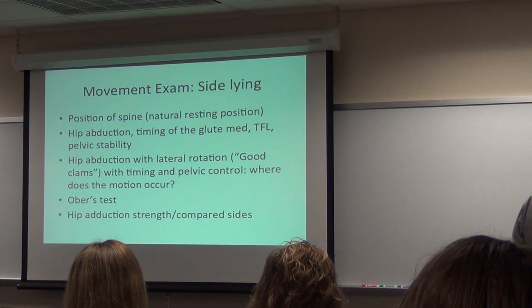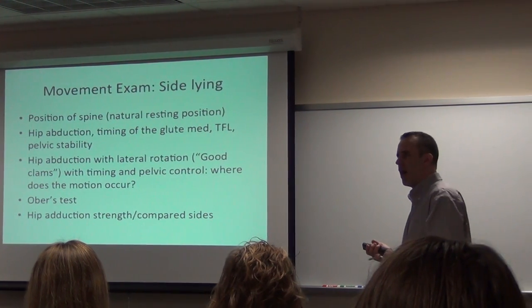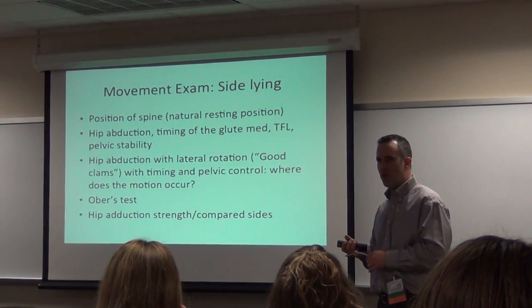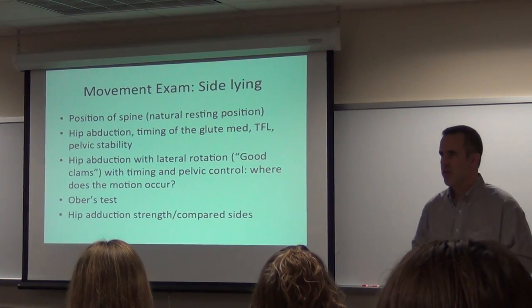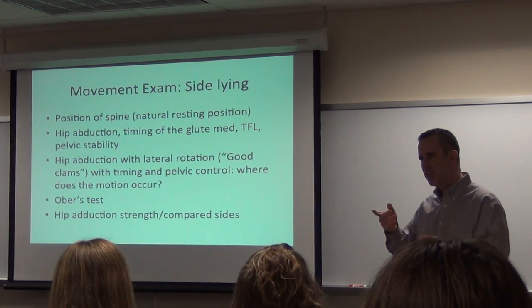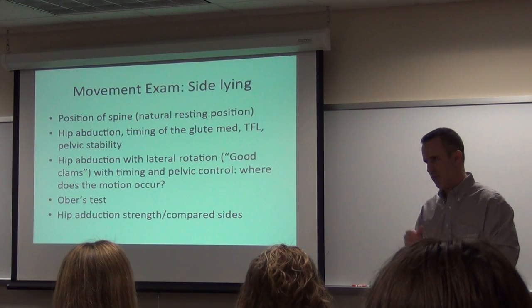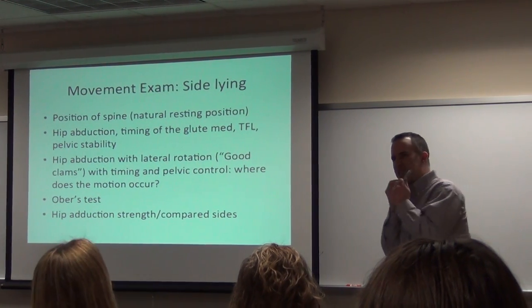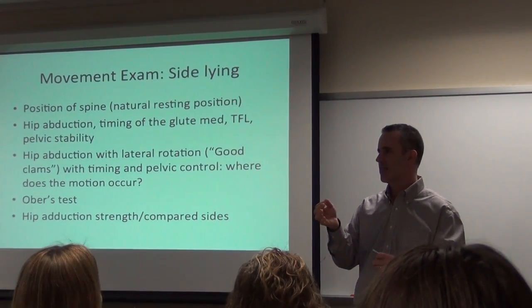I hated the clam exercise. During my fellowship I would holler at anyone who did clams. Then I was talking to a colleague at USC — I said I hate this exercise. She said, let me see how you do it. So I had someone do a clam and she said, that's a bad clam. So I'm going to ask you to spit out bad clams and we'll go through the good taste of clams. A good clam is having hip abduction and lateral rotation at the hip socket with a good stable pelvis.